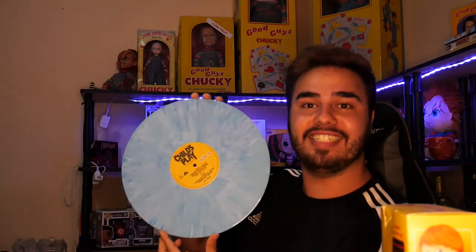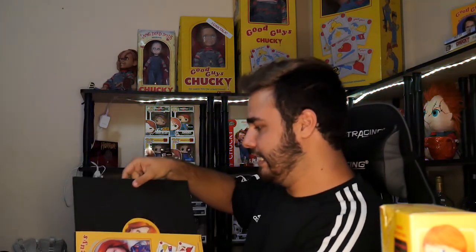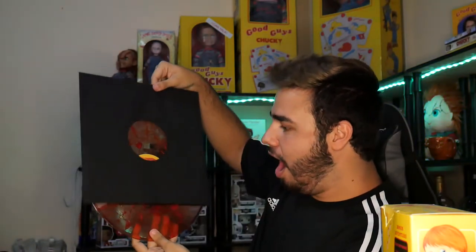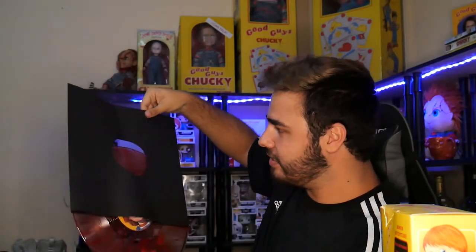This is it. My god, that is such a cool blue — look at that. This is cool, but let me get the other one out because that's supposedly the nice one.